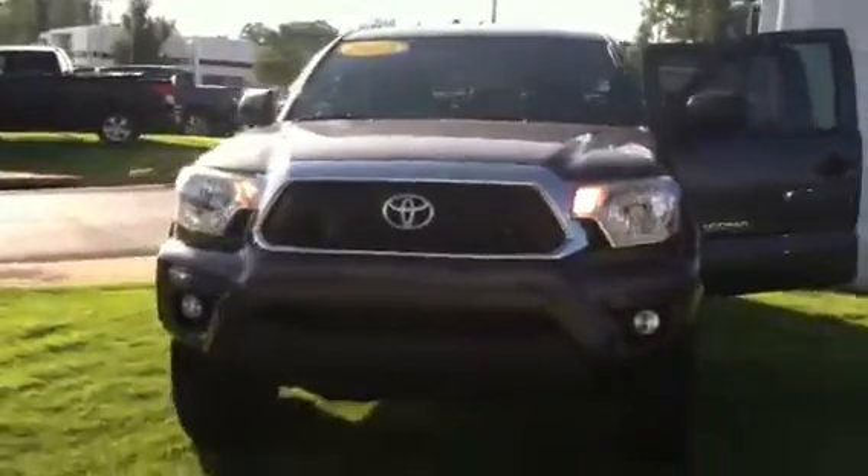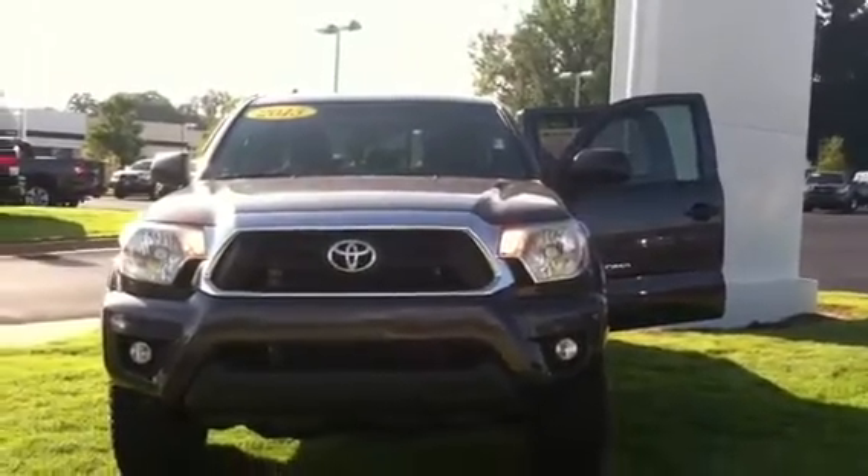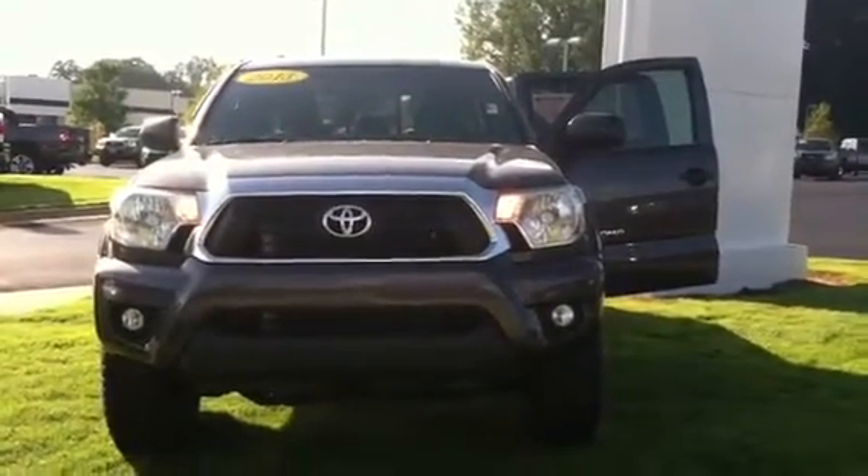If you'd like to stop by and test drive this vehicle, please feel free to give me a call. You can reach me at 706-882-2963. This is Wanda, Willow Grange Toyota, here on Lafayette Parkway at 706-882-2963. Talk with you soon.